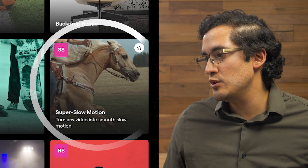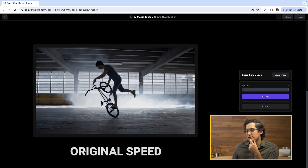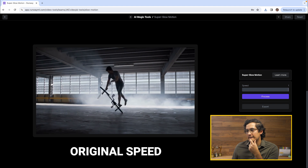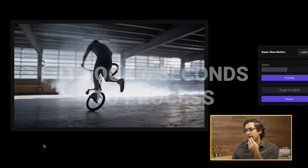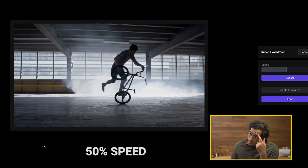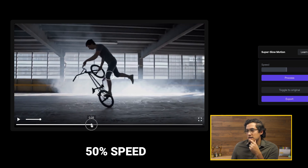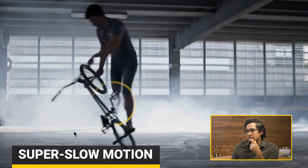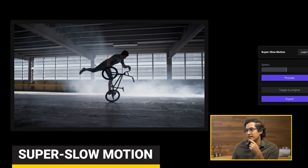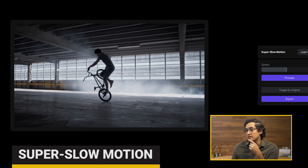Turn any video into super slow motion. This is what the clip is. Let's drop it to 50%. Oh wow, that was actually really fast. That's actually really cool. There was a moment where their leg disappears right there, but that's pretty good. Like you could definitely find spots of this to use.